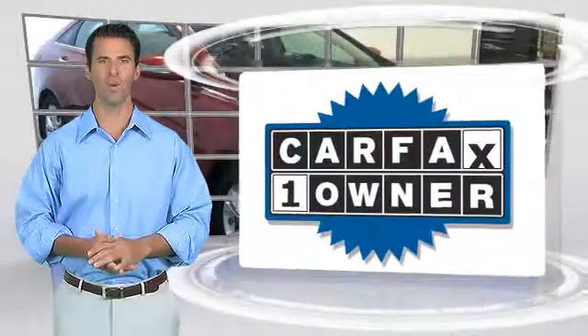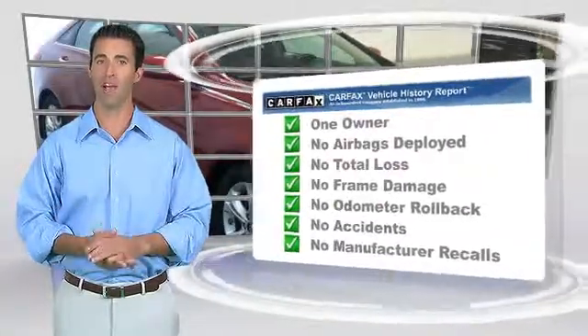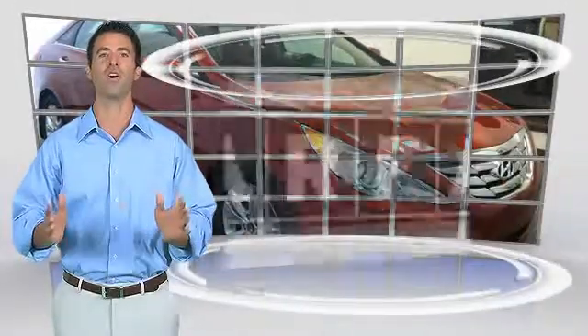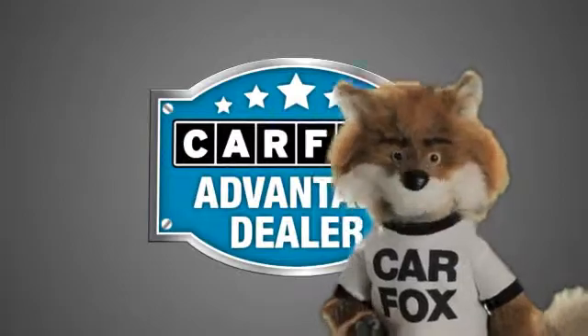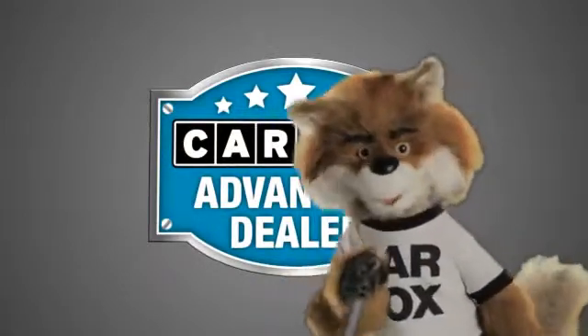This is a one-owner vehicle with the Carfax Vehicle History Report. Be sure to find a complimentary copy of this report online or contact the dealership. This vehicle qualifies for the Carfax Buyback Guarantee. Just say, show me the Carfax at Sunbury Motors Ford Lincoln Hyundai, a Carfax Advantage dealer.